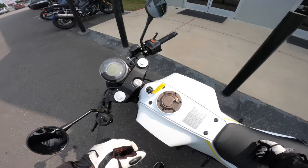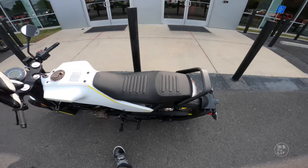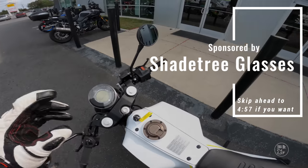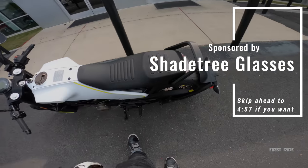Before I mount up the motorcycle, we are lucky enough to have a sponsor for this video, so we're about to watch that. If you want to skip it, you guys know how we do — there's the skip time. But if you watch it, I'm just going to love you a little bit longer. Let's get to the ad so I can ride this thing.